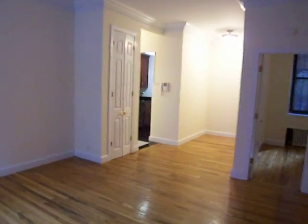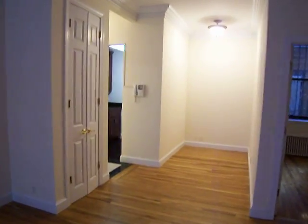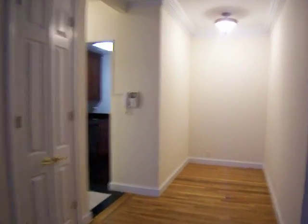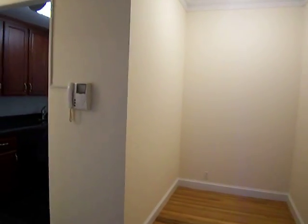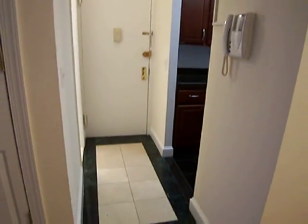This is a two bedroom for sale on 72nd Street between Columbus and Amsterdam in an elevator building. As you can see, it's beautifully renovated. They have a video intercom system in this building. It has a nice foyer here.